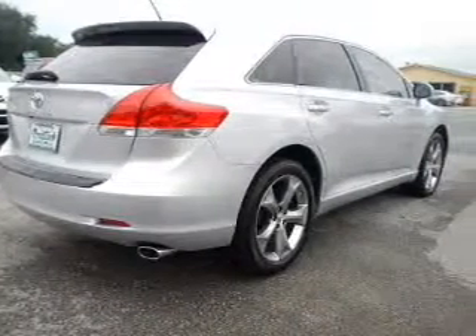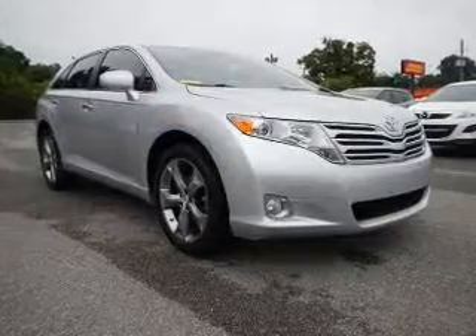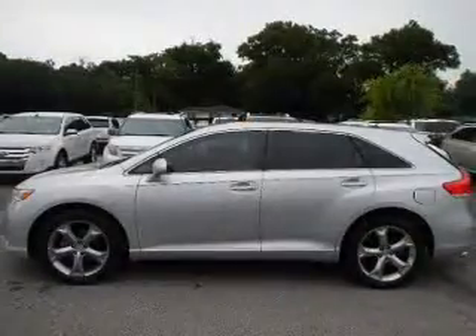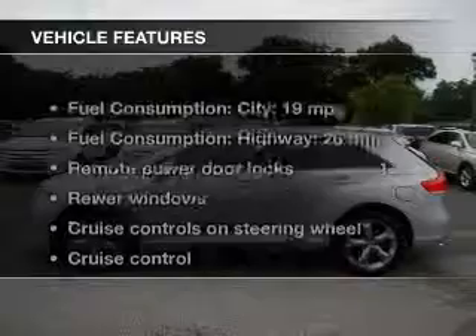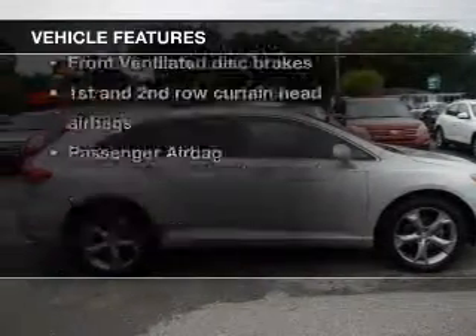The powertrain includes front wheel drive with a solid six-cylinder engine driven by a six-speed automatic transmission. Anti-lock brakes help you bring your vehicle to a safe stop. Carfax is offered to provide you with peace of mind. And with these notable features, you won't want to miss out on the opportunity to own this amazing ride.